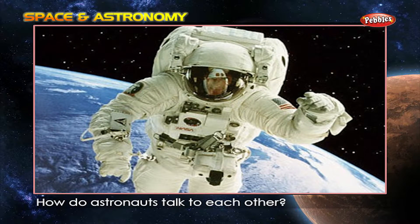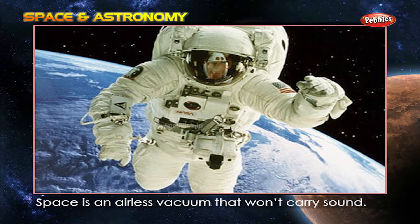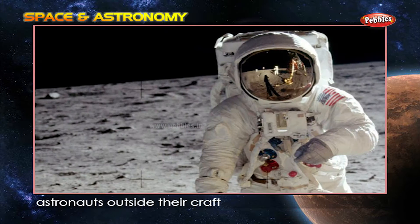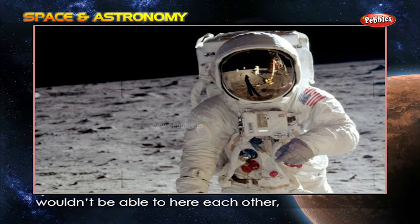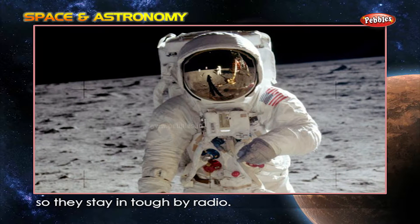How do astronauts talk to each other? Space is an airless vacuum that won't carry sound. Even if they were yelling, astronauts outside their craft wouldn't be able to hear each other, so they stay in touch by radio.